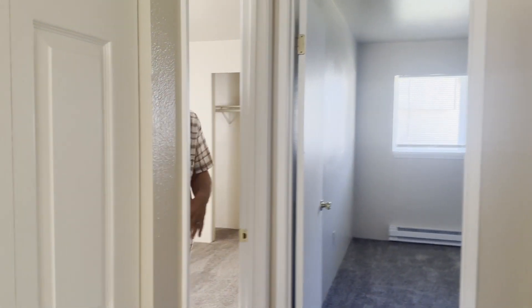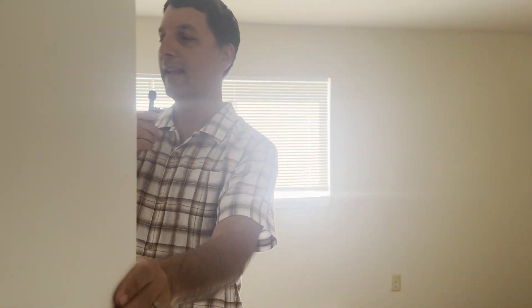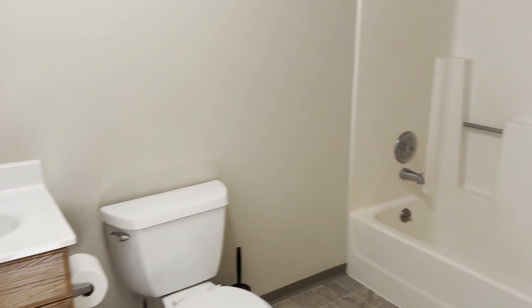No popcorn ceilings, linen closet. And these bedrooms, because it was built in the 80s, are a little bit bigger. Look how big this one is. There's no overhead lighting so it's all plug-in lamps, but two big closets. This one is considered like the master — it has its own full bath. So actually it's a two-bed, two-bath. That side should be paying at least $1,750 to $1,800, I would think.